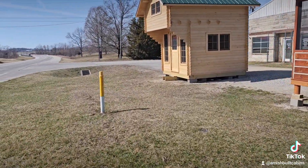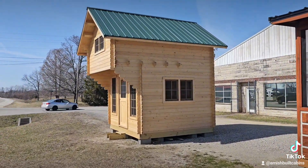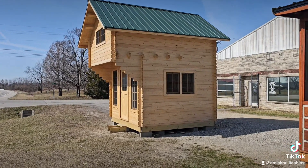We also have a cabin kit if y'all are looking for something small that you can quickly build and put up on your land.